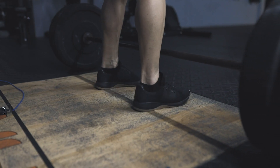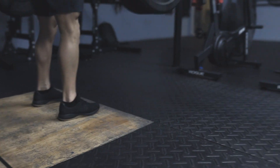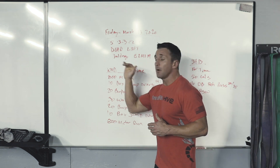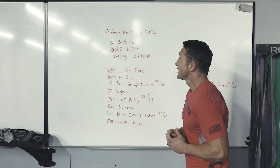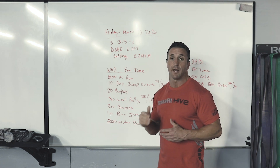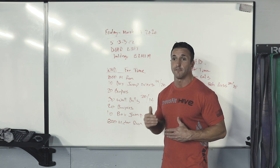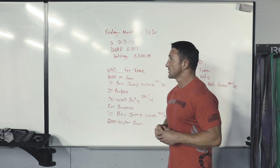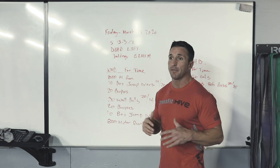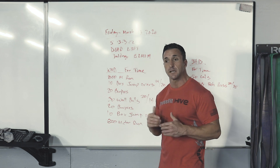I did both of those WODs this week and I don't feel any pain in my lower back, not feeling fatigue — I feel pretty good, actually pretty loose. So I'm going to come in and hit these deadlifts. I'll probably start that first set of five somewhere around 60 to 65 percent of my one rep max. Going off 455, I'll probably start around 315 to 325.